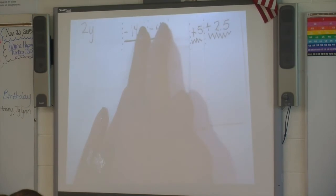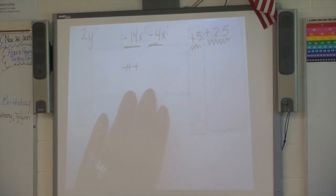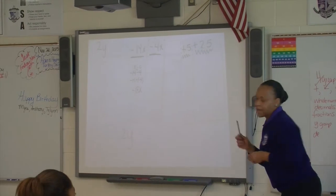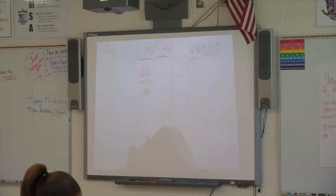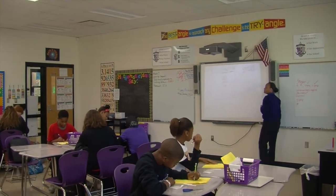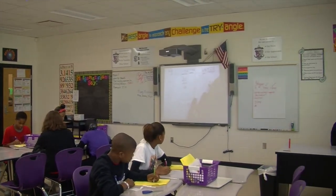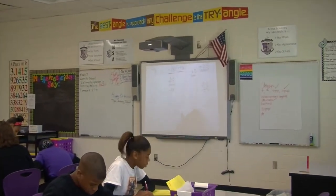Now that I've identified my like terms, it's time to combine them. 2y is by itself — lonely. Next, we take negative 14x and negative 4x because they're like terms. If you just take away the x's, you'd have negative 14 minus 4. That's a subtraction problem, so keep-change-change: negative 14 plus negative 4 gives me negative 18x. Then 5 plus 2.5 equals positive 7.5. My answer is 2y minus 18x plus 7.5, and it's simplified because there are no more like terms to combine.